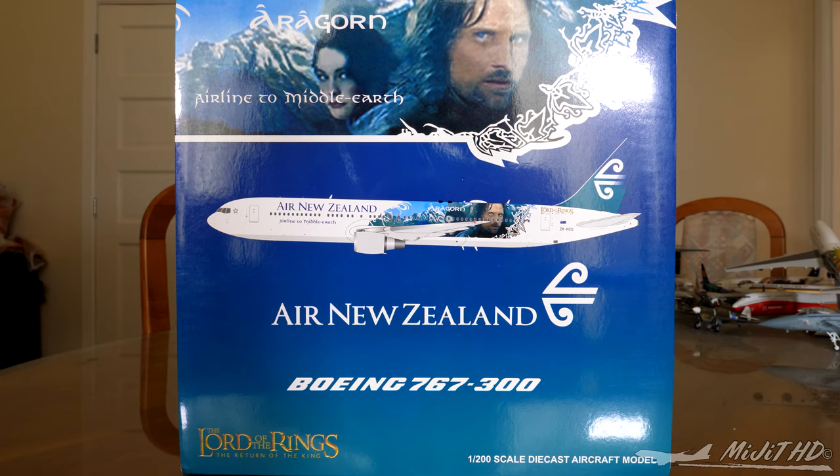I'll leave a link in the description to that video if you wish to check it out. It was quite a sad day, especially if you grew up around Air New Zealand. It's coming up two years now — time just flies by. Air New Zealand serves 51 destinations and operated the 767s from New Zealand to Australia, throughout the Pacific Islands, Southeast and East Asia, and North America.